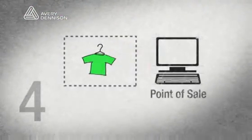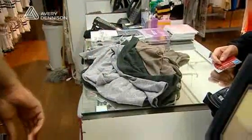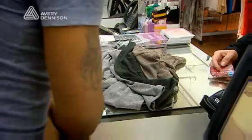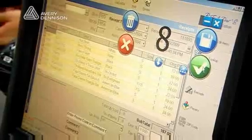The final RFID station is the point of sale. At the point of sale, we're able to read the RFID tags instead of having to barcode scan each individual tag, which speeds up the process for the customer as well as driving replenishment for the RFID system. This is where we inform the RFID system that those items are no longer on the sales floor and need to be replenished from the back stock.